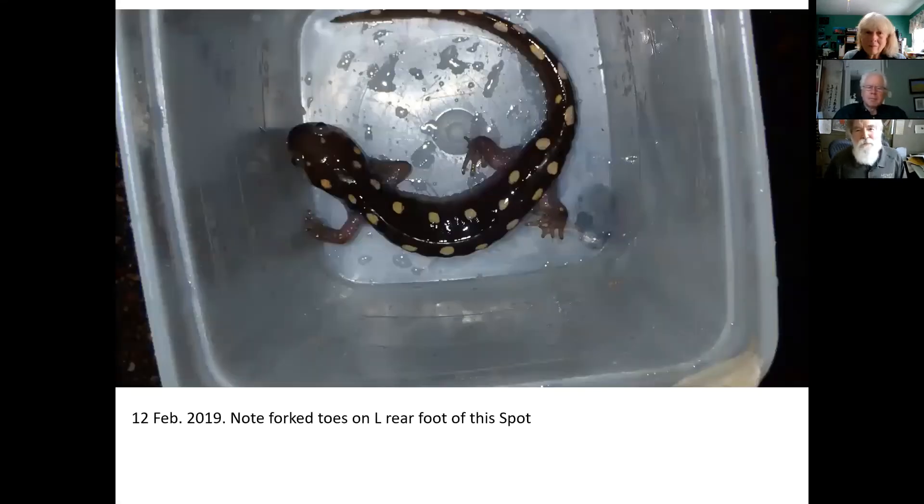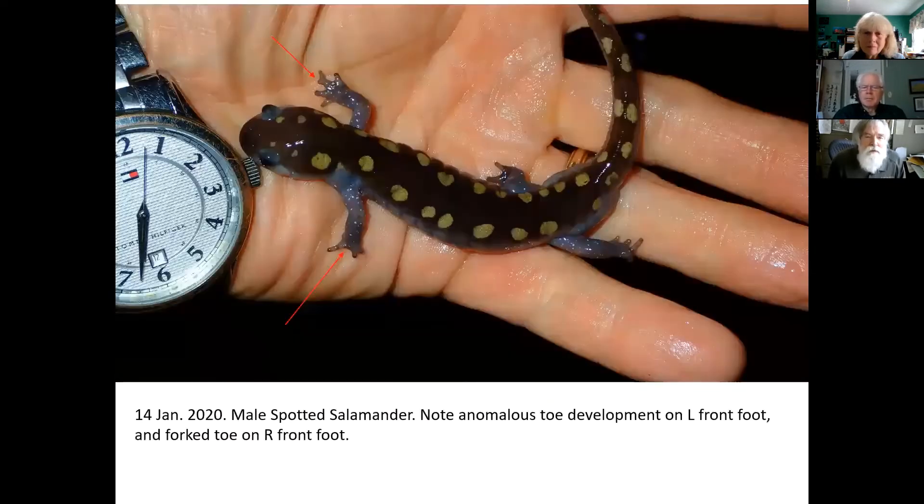Look at the left rear leg — one toe has three tips. That may have to do with a protozoan in the water during the larval phase. We see a lot of that. Look at the right front foot on this one — see the fork? Also oddities on the left front foot. They get by okay and look pretty healthy otherwise. I'm throwing this in as a slide of interest to spotted salamander folks.